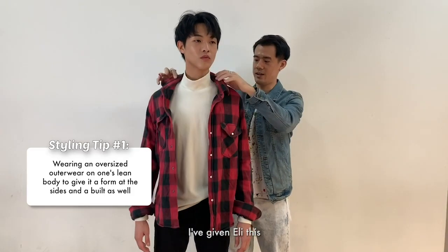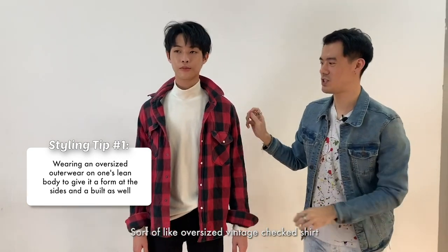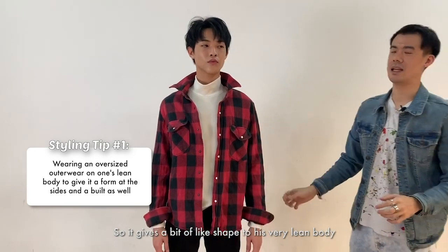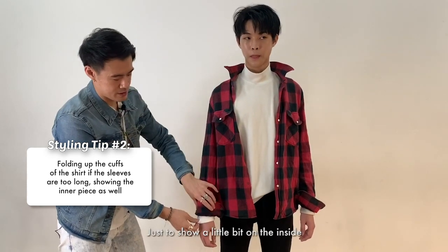I've given Eli this sort of oversized vintage checked shirt. So it gives a little bit of shape to his very lean body. You can always fold up a cuff just to show a little bit of the inside.